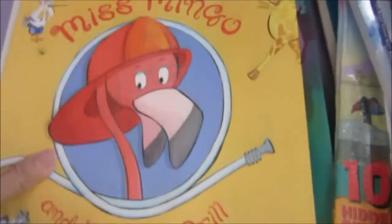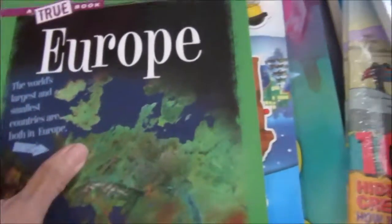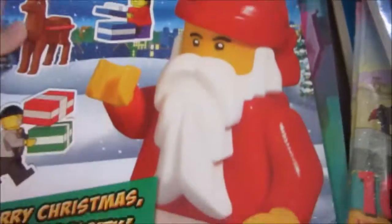Miss Mingo and the Fire Drill. Then Europe for unit studies. And a Lego City sticker storybook.